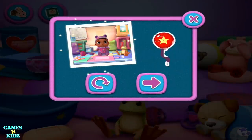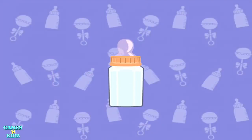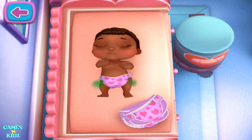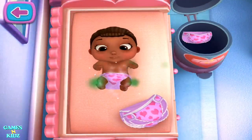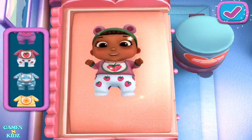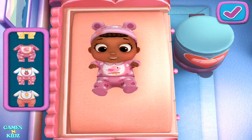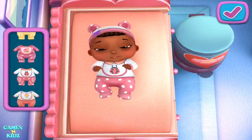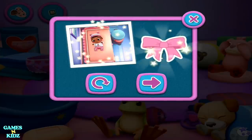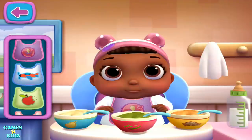Look, you're getting closer to a sticker surprise. I'm so proud of you. Changing time. Tap the diaper to throw it out and change your baby doll. If you'd like to try a new outfit, pick from these choices. You've unlocked a new sticker. Mealtime. That baby doll looks hungry.